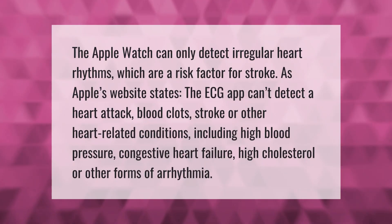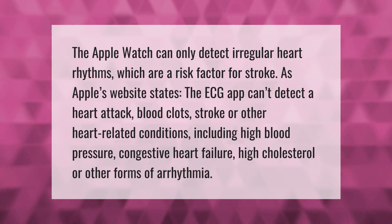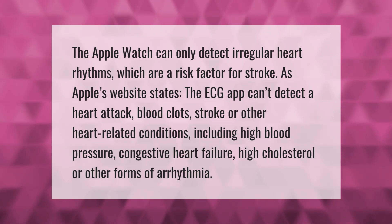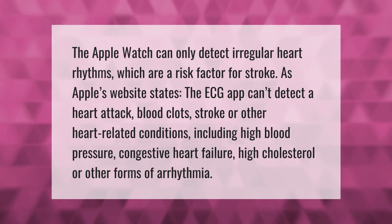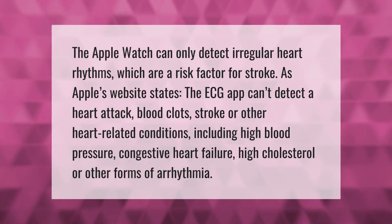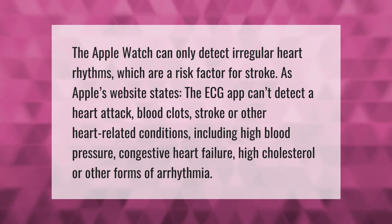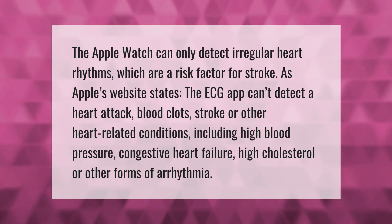The Apple Watch can only detect irregular heart rhythms, which are a risk factor for stroke. As Apple's website states, the ECG app can't detect a heart attack, blood clots, stroke, or other heart-related conditions, including high blood pressure, congestive heart failure, high cholesterol, or other forms of arrhythmia.